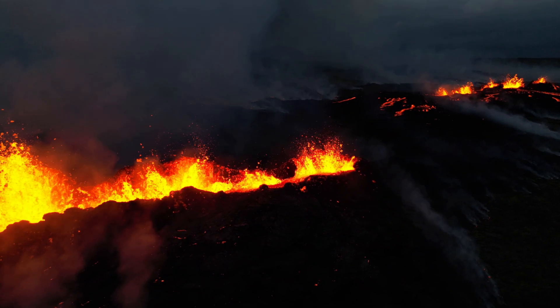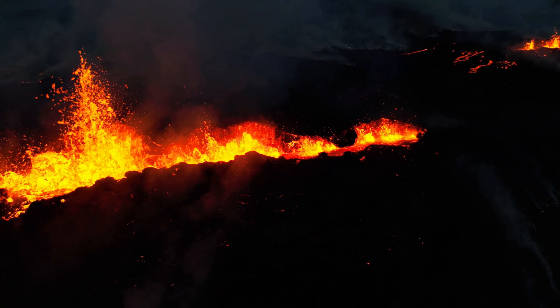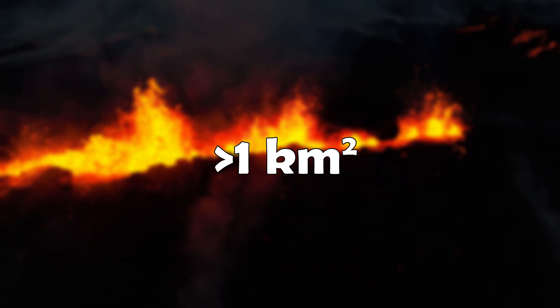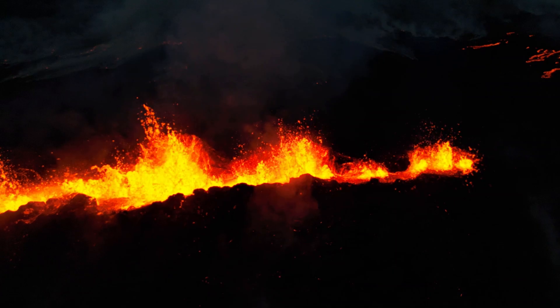The area covered on the 17th was 0.92 square kilometers, so we can estimate that the area covered has passed the one square kilometer mark by now. Hopefully by the next upload we'll have more official data.